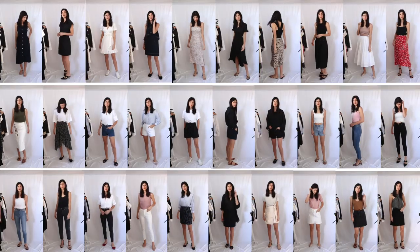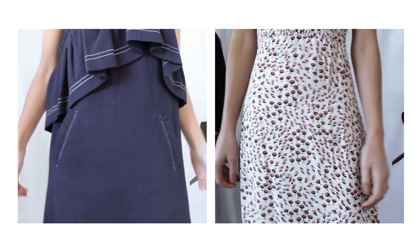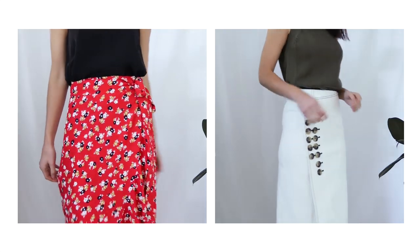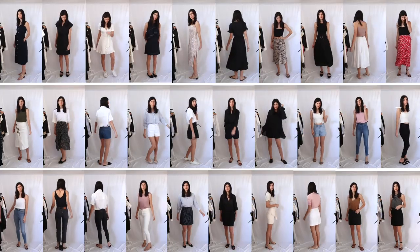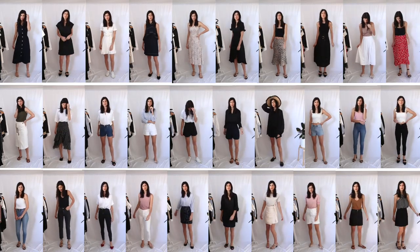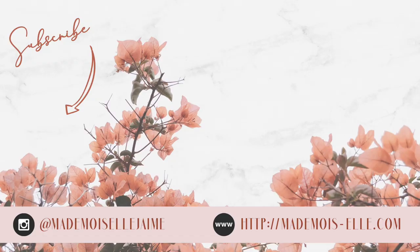Anyway, those are the 30 summer outfits. I'm a little bit limited for how many of these items I can link in the description box, so I'm going to leave down there a blog post which has all of the outfit details in one place, and I will try and leave links for as many of the pieces as I possibly can. Thank you so much for watching — I hope you enjoyed this one and I'll see you next time with a brand new video. See you soon, bye!